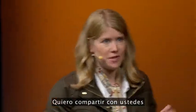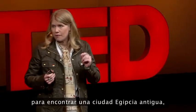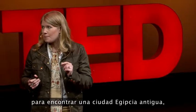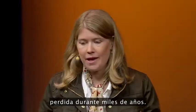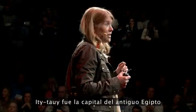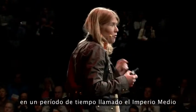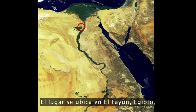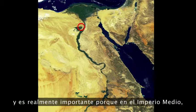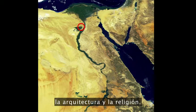What I want to share with you today is how we've used satellite data to find an ancient Egyptian city called Itjtawy, missing for thousands of years. Itjtawy was ancient Egypt's capital for over 400 years at a period of time called the Middle Kingdom, about 4,000 years ago. The site is located in the Fayoum of Egypt, and it's really important because in the Middle Kingdom there was this great renaissance for ancient Egyptian art, architecture, and religion.